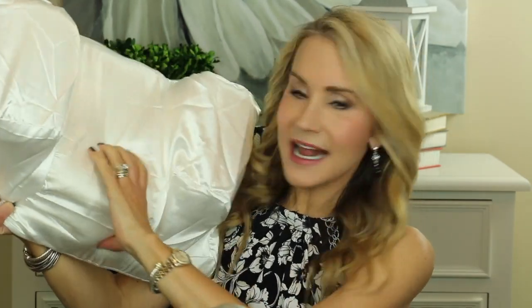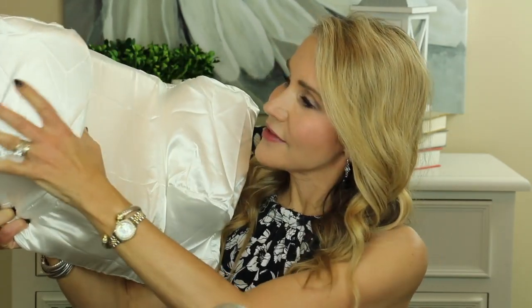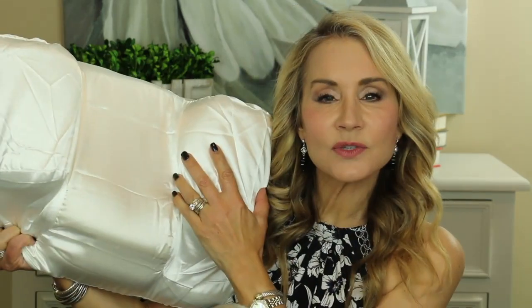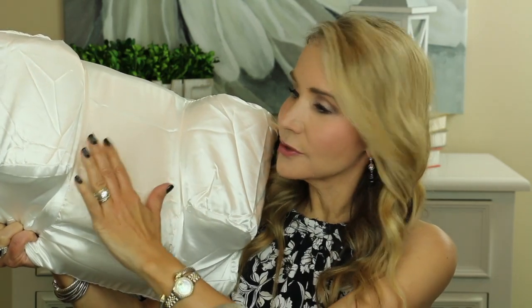I myself have been a back sleeper for about the past year and I think it's making a tremendous difference in reducing the wrinkles on my face. Here is a look at this pillow — it's less bulky than the wedge pillow I was using, and I've slept on it for about a week now and I absolutely love it. It goes like this, and it has a little neck support here, and then it has two side supports that keep you from turning over.